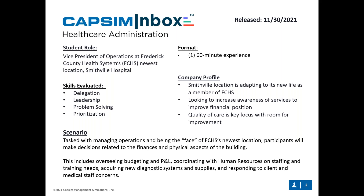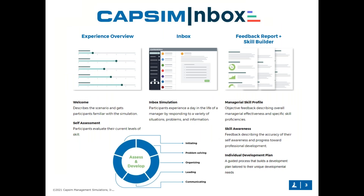Students will make decisions on everything from finance-related topics to physical aspects of the building, while interacting with human resources for staffing and training needs, and responding to client and medical staff concerns. At this point we've had a quick look at what the healthcare administration simulation entails. I'll now pass it on to Kelsey, who will give a top-level overview of the inbox experience and then jump into the demo.